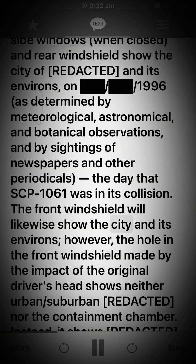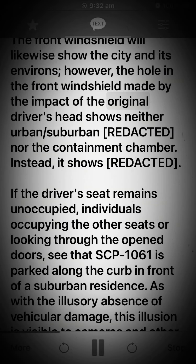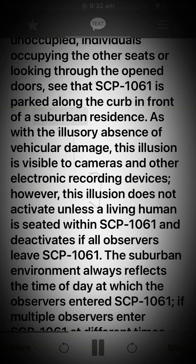The front windshield will likewise show the city and its environs. However, the hole in the front windshield made by the impact of the original driver's head shows neither urban-suburban [Redacted] nor the containment chamber. Instead, it shows [Redacted]. If the driver's seat remains unoccupied, individuals occupying the other seats or looking through the opened doors see that SCP-1061 is parked along the curb in front of a suburban residence. This illusion is visible to cameras and other electronic recording devices. However, this illusion does not activate unless a living human is seated within SCP-1061, and deactivates if all observers leave SCP-1061.